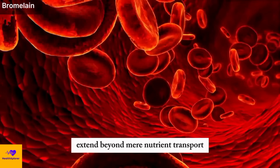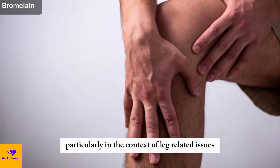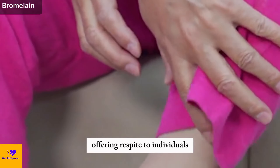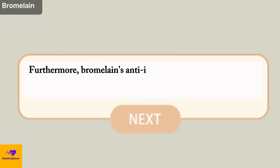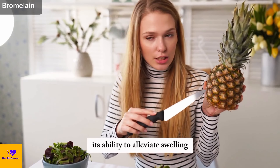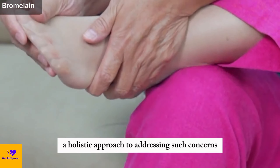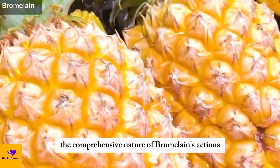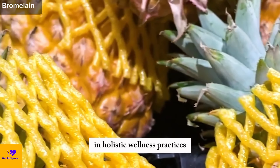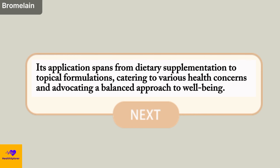The ramifications of enhanced circulation extend beyond mere nutrient transport. Bromelain's capacity to dilate blood vessels aligns with its utility in mitigating discomfort, particularly in the context of leg-related issues. By fostering improved circulation, bromelain plays a role in assuaging pain and discomfort, offering respite to individuals grappling with leg afflictions. Furthermore, bromelain's anti-inflammatory prowess extends to reduce swelling, amplifying its significance as a natural remedy. Its comprehensive actions — from bolstering circulation to assuaging inflammation and reducing swelling — position it as a valuable asset in holistic wellness practices, spanning dietary supplementation to topical formulations.